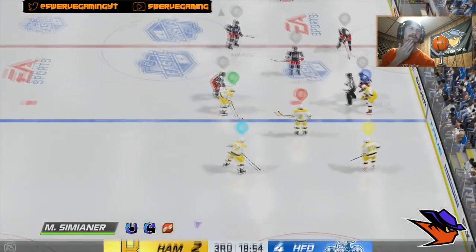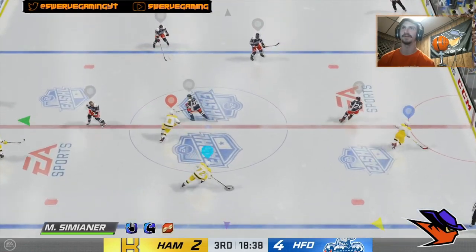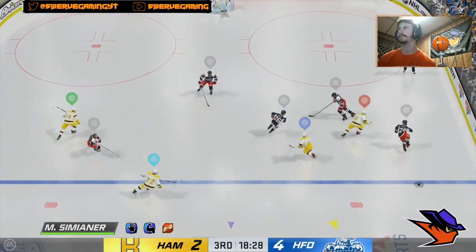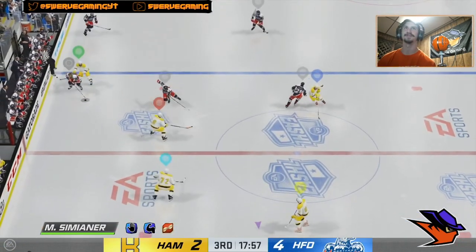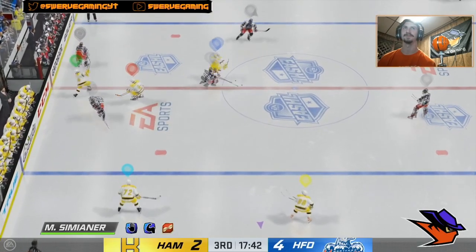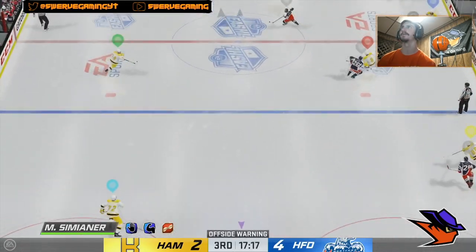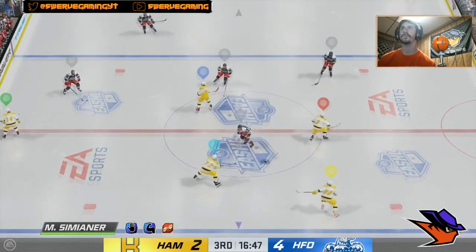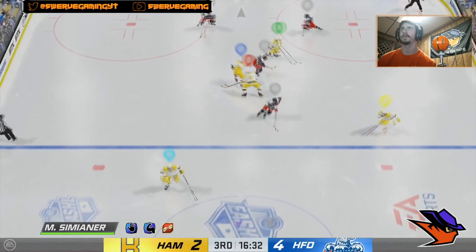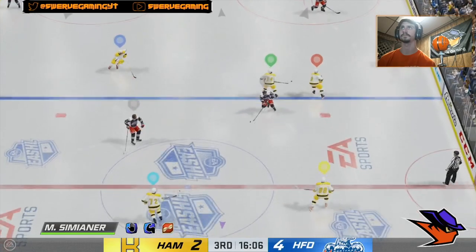The main way to stop the cross crease pass is going to be your body positioning. It may seem a bit obvious, but some people don't know the best way to position your body to actually pick off the pass almost every time. What you're going to want to do is face the player that's passing the puck. Make sure your guy is actually looking at him. Even if your stick is facing that way and you think you're in the right position, we've all had those moments where the puck goes right through your legs — you were right there but not looking anywhere near where the play is actually happening.